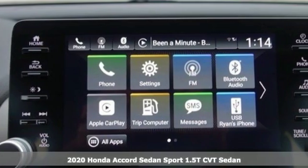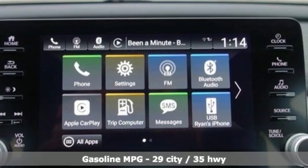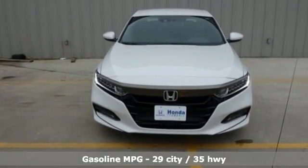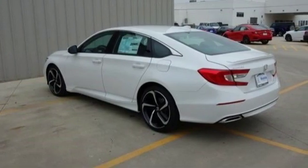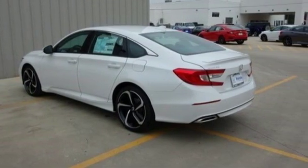It comes with great features you love: streaming audio, wireless phone connectivity, dual zone climate control, push button start, leather steering wheel, and an intercooled turbo inline four-cylinder engine.